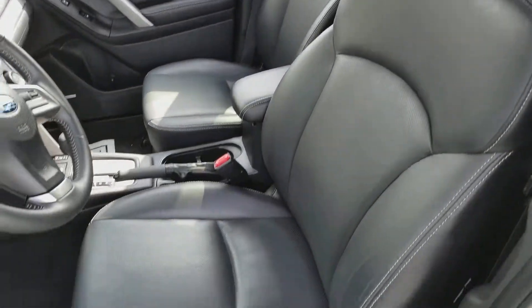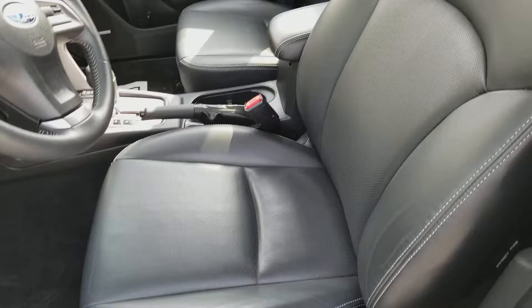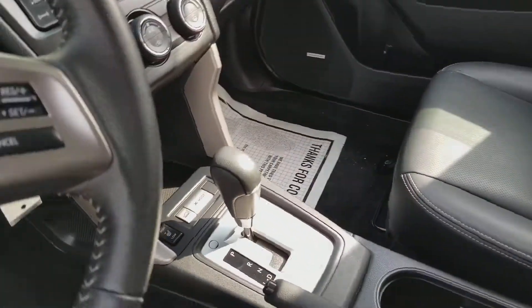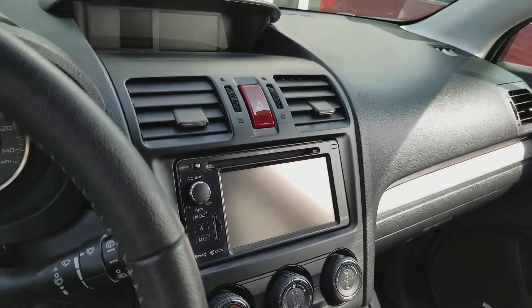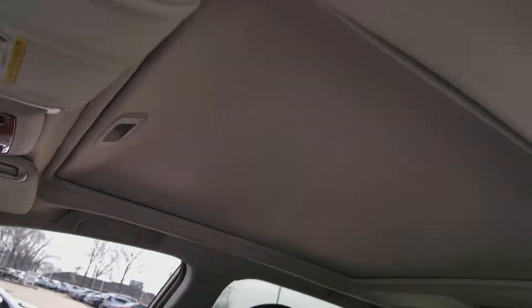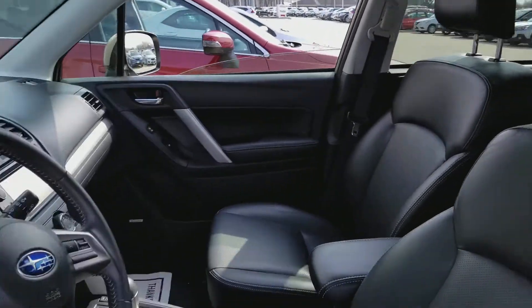You can see the upholstery is in excellent condition. This is a standard Limited — it's got the leather interior, heated seats, a beautiful touchscreen display, and then the auto-dimming mirror with Homelink and that massive panoramic moonroof as well.